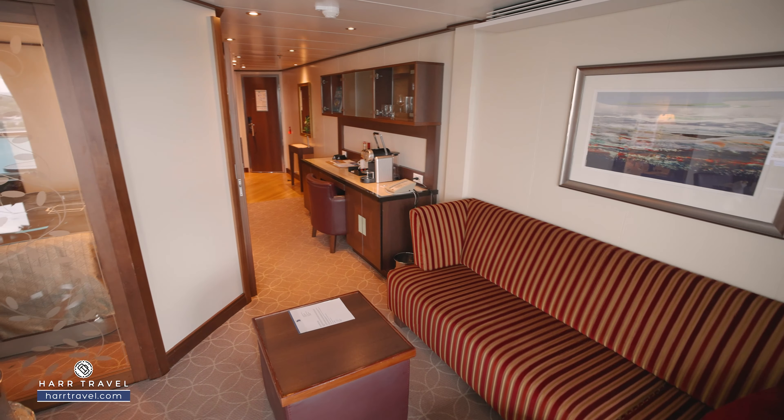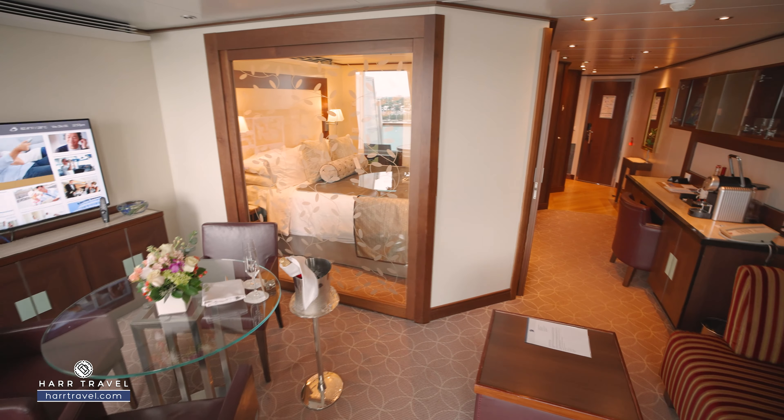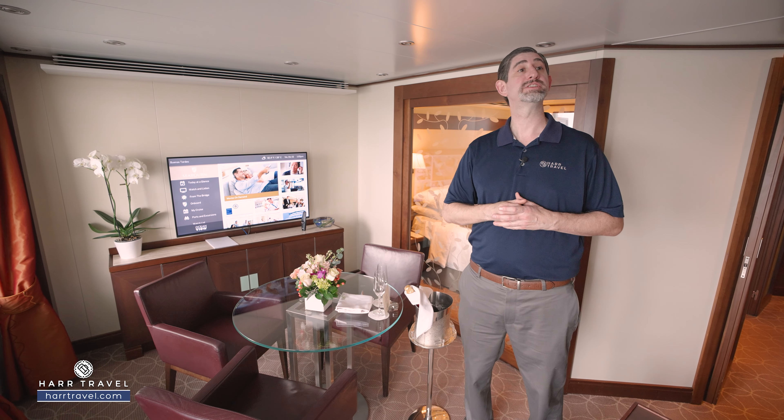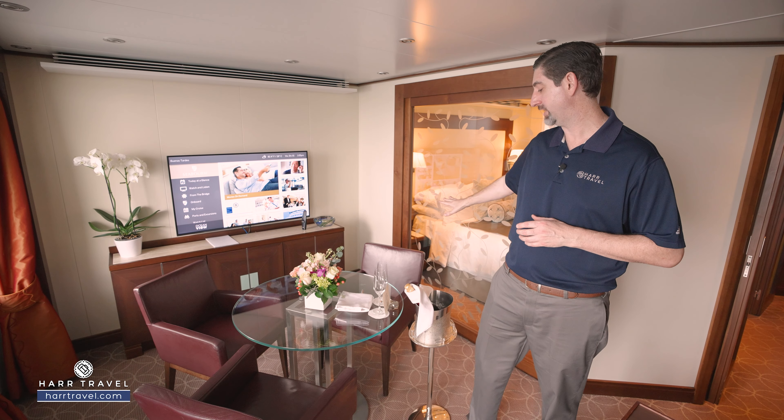As we step further in, you've got a nice sofa with a chaise lounger, and a full dining table — you can have every single one of your meals right here in your suite. You've got another large flat panel TV that's fully interactive, so you can see what's going on throughout the ship in addition to watching television, and there's plenty of storage down below.